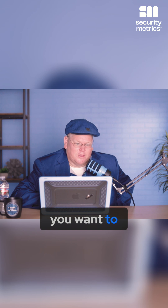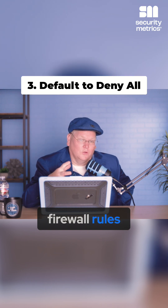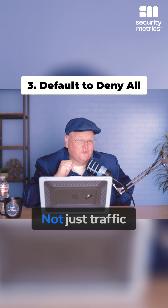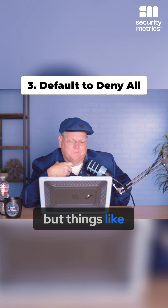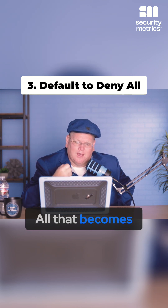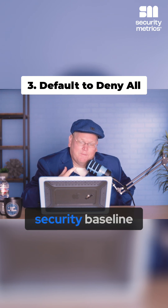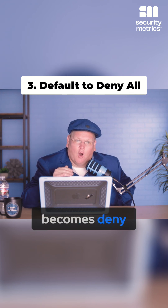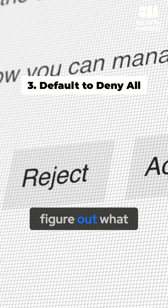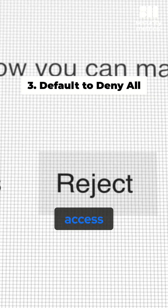The third thing that you wanna think about when it comes to firewall rules is you want to deny all. That means not just traffic, but things like settings and configurations — all that becomes a security baseline when it becomes deny all. From there, you can work with your IT person to figure out what things should have access.